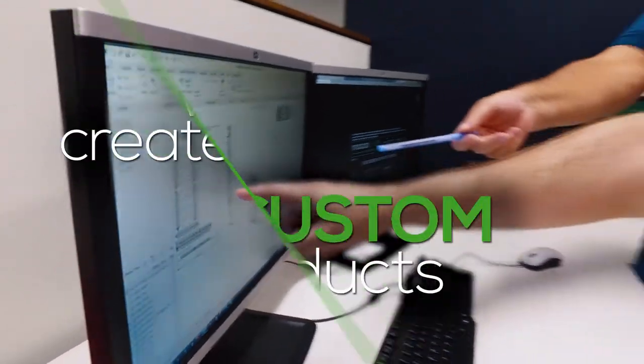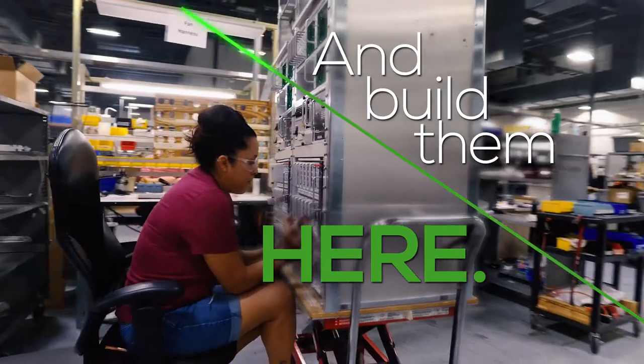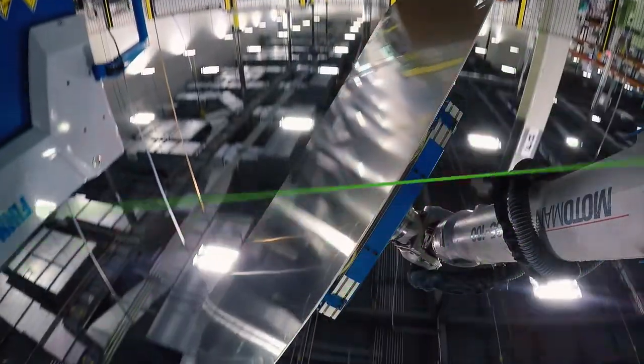The advantage of picking Mobotrex is you're going to get exactly what you asked for and it's going to be a quality product. We build custom products that are customized per agency directly to their specification, and then we build it here in our 130,000 square foot facility to high quality standards.